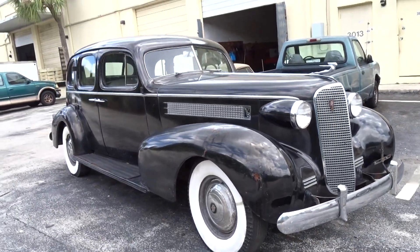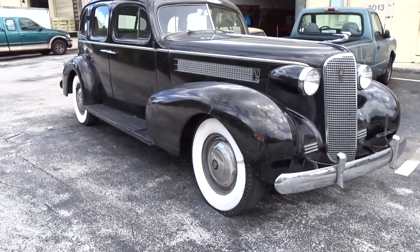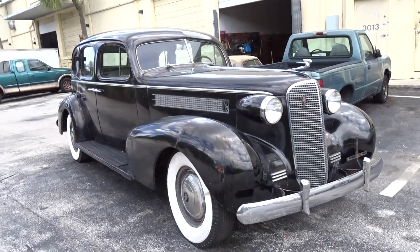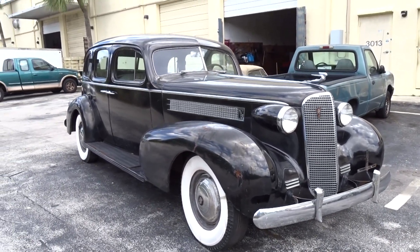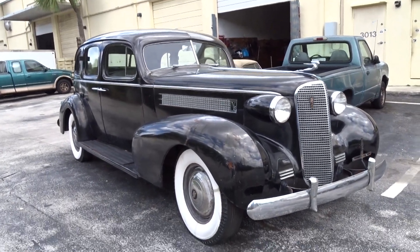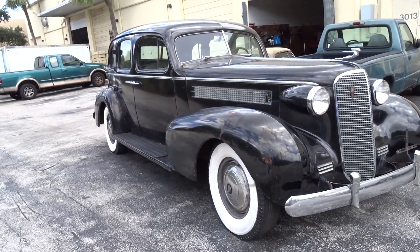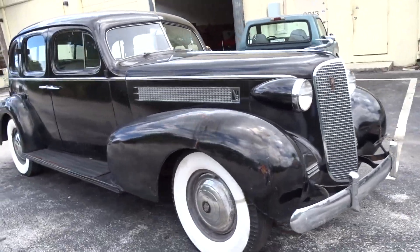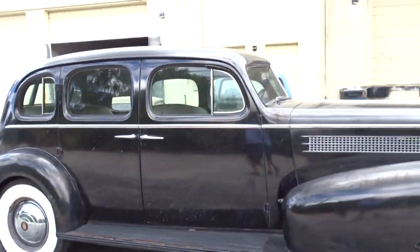As far as the running goes, it came from an estate — we bought a couple cars with it. We're not too sure if it runs or not. We do have keys and a title — there will be a picture of the title.